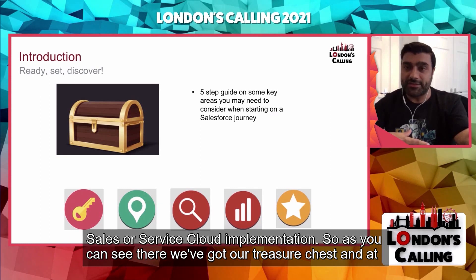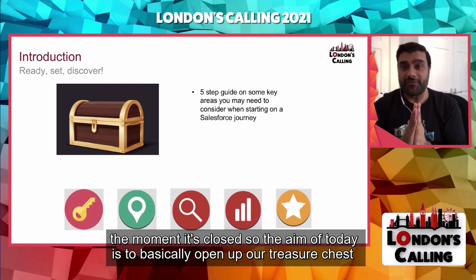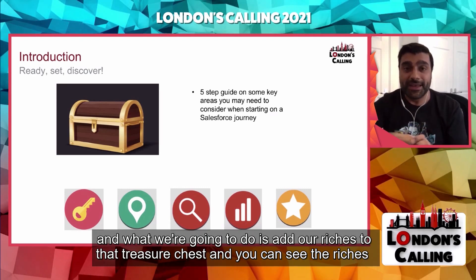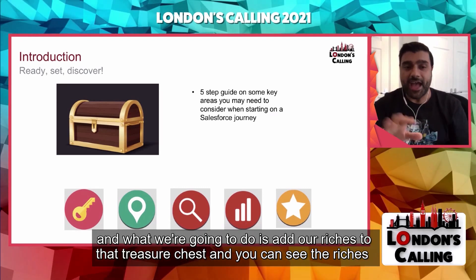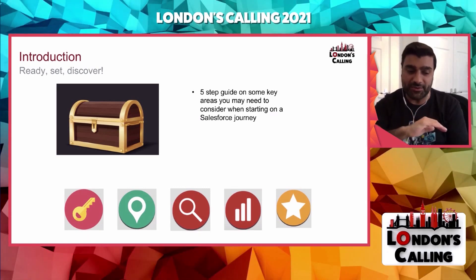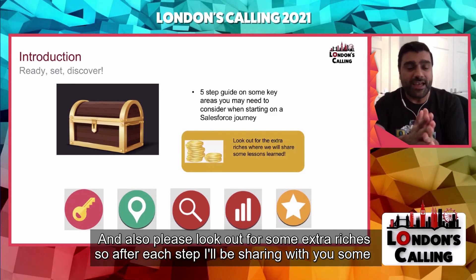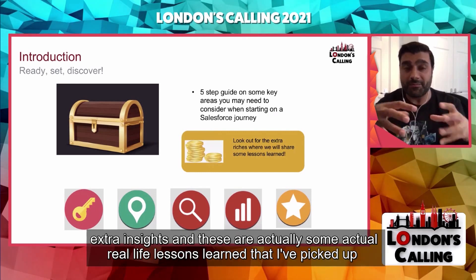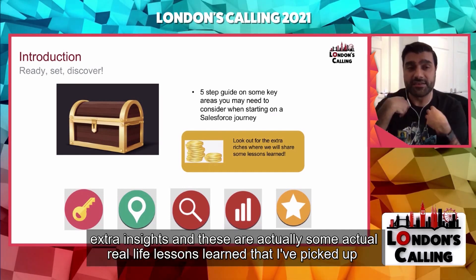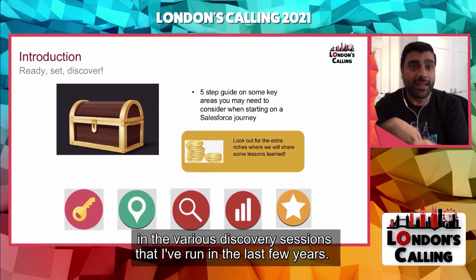Usually, this type of discovery is around four to six weeks if we're looking at a standard sales or service cloud implementation. As you can see, we've got our treasure chest and at the moment it's closed. The aim of today is to open up that treasure chest. After each step, I'll be sharing some extra insights — real-life lessons learned from the various discovery sessions I've run in the last few years.